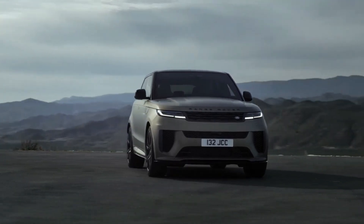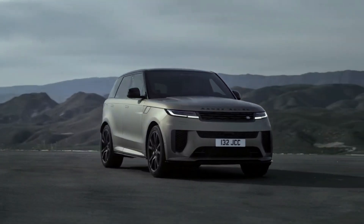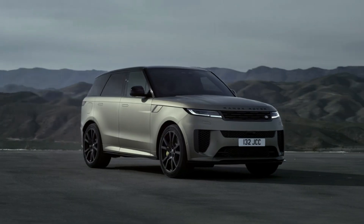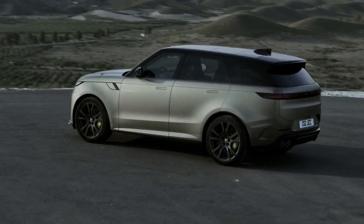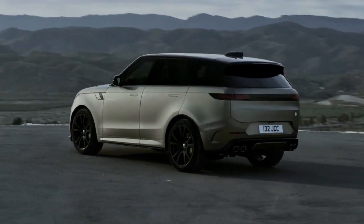The exterior design of the 2024 Range Rover Sport SV has been aerodynamically optimized for improved performance, gaining a reprofiled front end and lower body sides, and quad tailpipe finishers.